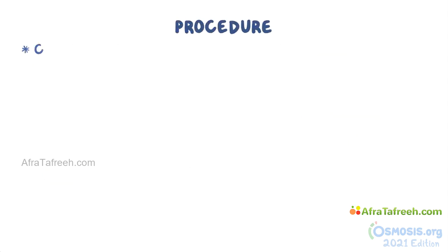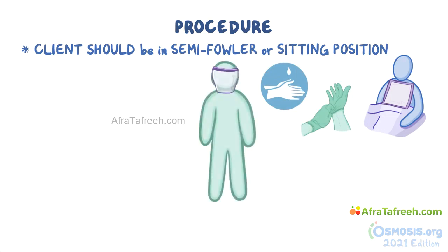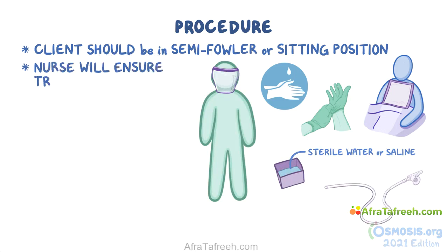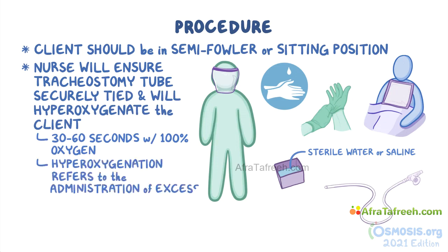For the procedure, the client should be in a semi-Fowler or sitting position with a bath towel, cloth, or paper drape over their chest. Perform hand hygiene and apply clean gloves. Use a face shield or mask because suctioning can cause splashing. Next, fill the wash basin with sterile water or saline. The nurse will ensure that the tracheostomy tube is securely tied and will hyperoxygenate the client for 30 to 60 seconds with 100% oxygen. Hyperoxygenation refers to the administration of excess oxygen in order to prevent hypoxia, which is a condition when there is not enough oxygen to meet the needs of the body.